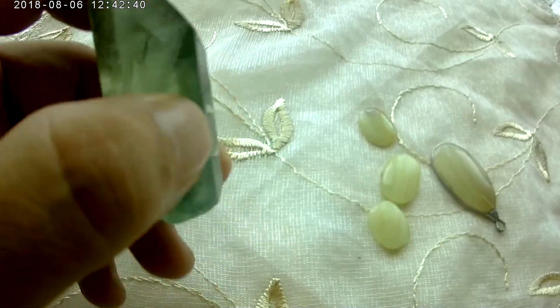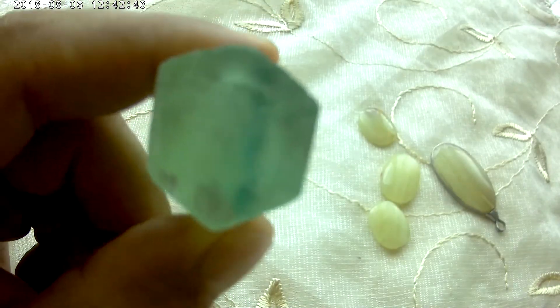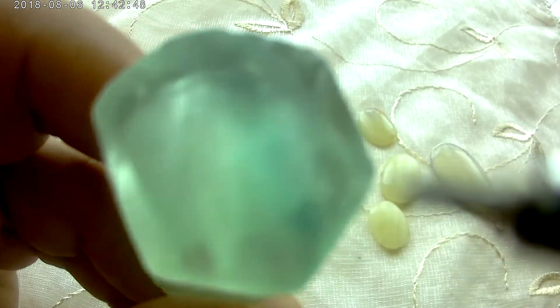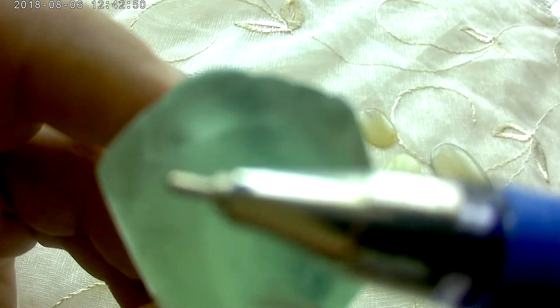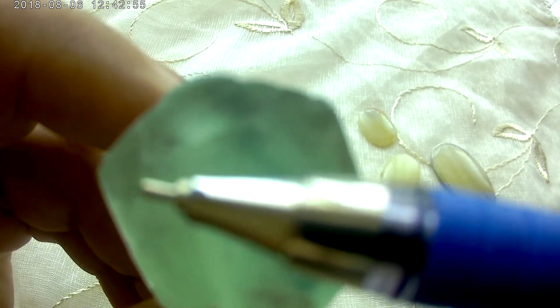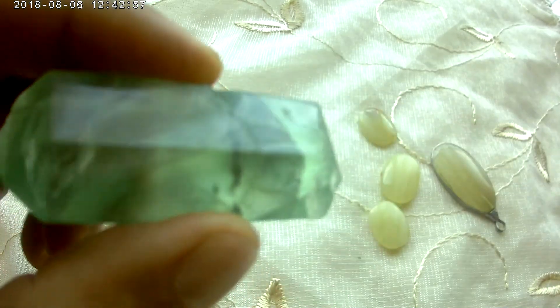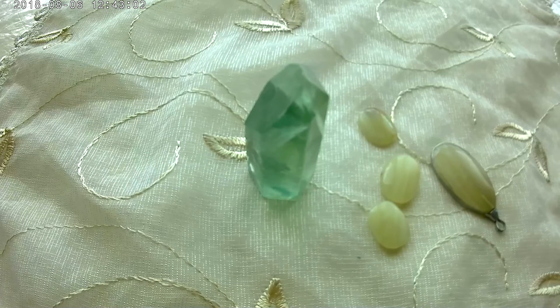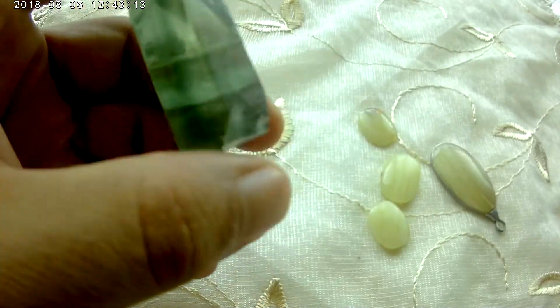When we scratch fluorite, it leaves white color scratches, as we see here — white color scratches. It is a popular semi-precious stone; gem collectors are collecting this stone to decorate inside homes. It also has a big amount of positive energy.